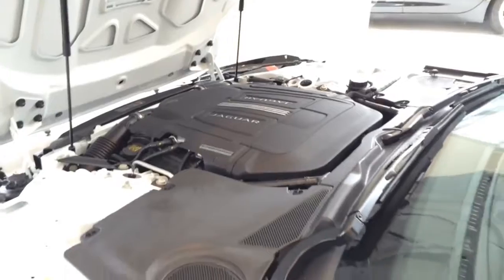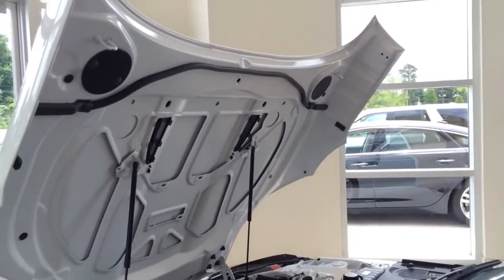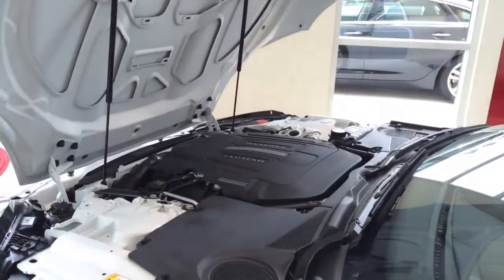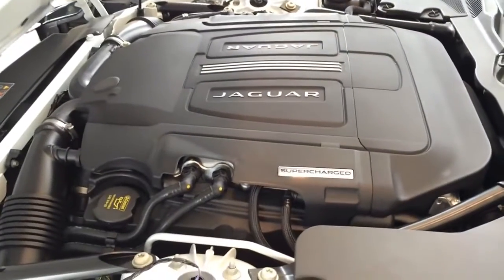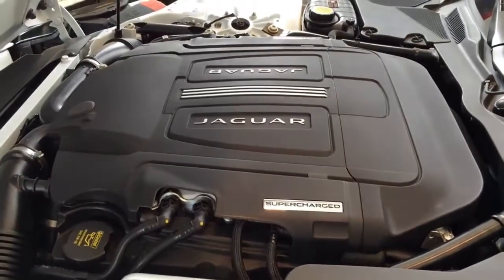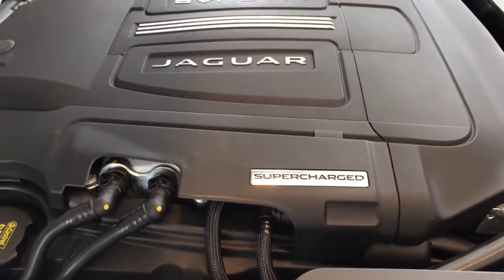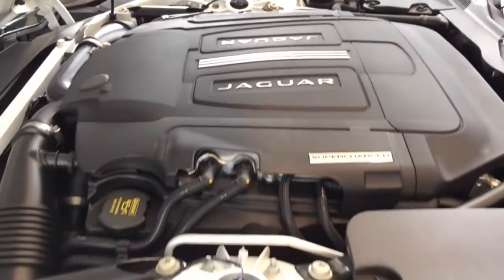The 2015 F-Type R Coupe features a 5.0-liter V8 supercharged engine with an 8-speed quickshift transmission, pushing out 550 horsepower at 6,500 RPM and 502 pound-feet of torque at 2,500 to 5,500 RPM. It can hit 0 to 60 in a fast 4 seconds.